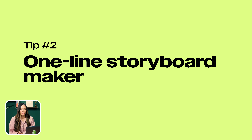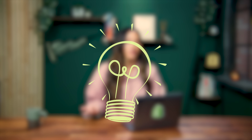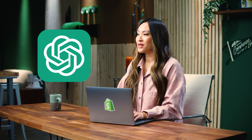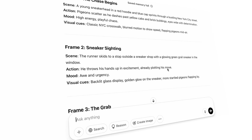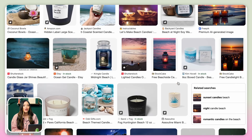Number two: one-line storyboard maker. With this hack, you describe a scene and AI turns it into a full storyboard with visuals. So let's say you've got a quick idea for a video — type in one sentence like, a sneakerhead runs through NYC, dodging pigeons, and collecting rare kicks. ChatGPT, with help from tools like DALL·E, can instantly turn that into a full visual storyboard, frame by frame, with descriptions and AI-generated images. This is perfect for creators, marketers, or anyone who needs to pitch, plan, or visualize a scene fast. No more clunky mood boards or hours of Googling reference pics.